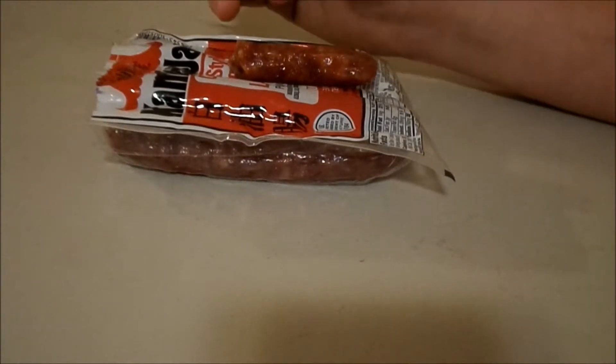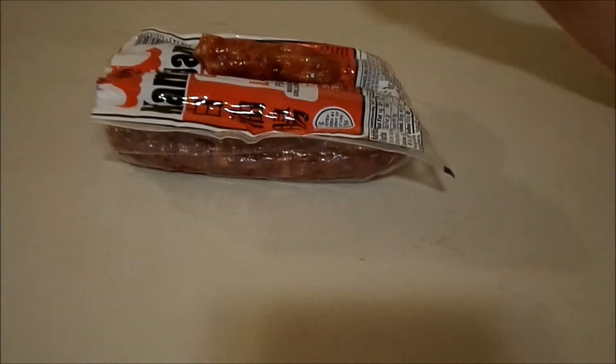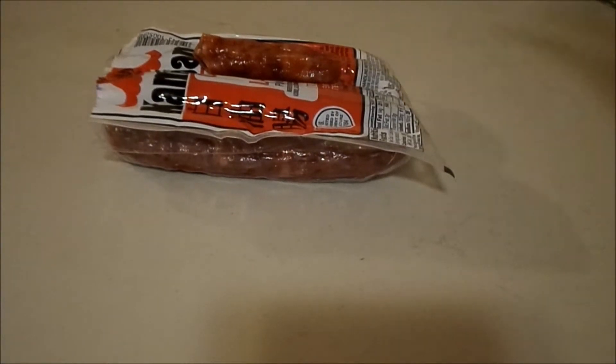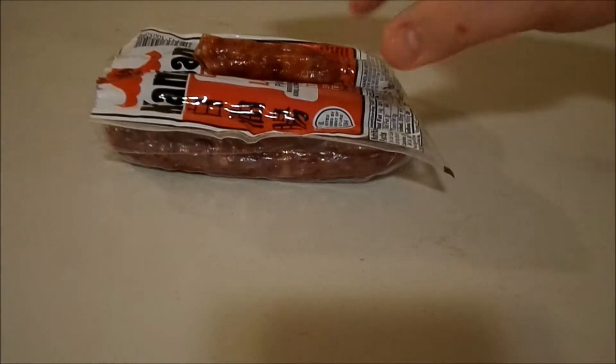These weren't exactly cheap, but they were weird looking, so I got them. I got these at Grocery Outlet — sorry if the camera's shaking, I'm literally filming on a boot. Don't judge — I lost my tripods. I got these in the back section of Grocery Outlet, in the clearance area, the warehouse blowout clearance.